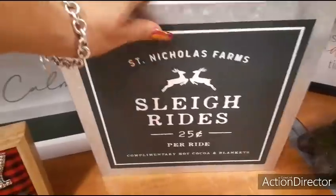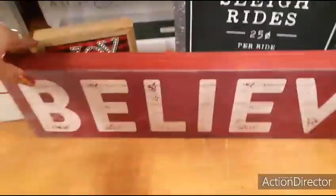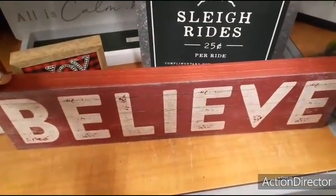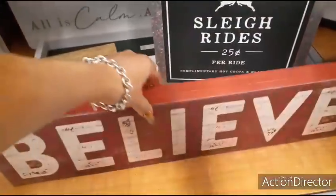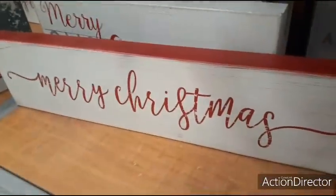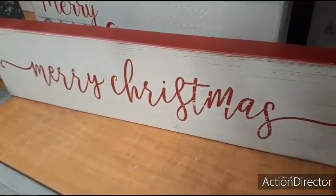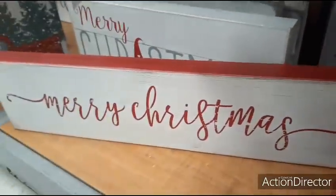So that's not bad right there. Sticking down here, you're also going to have this cute sign that says Believe in the distressed red and matte white — it is shiplap. This is going to be $12.99. Right here you have Merry Christmas in red and white — that's going to be $12 for that item.